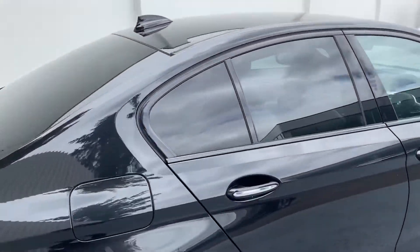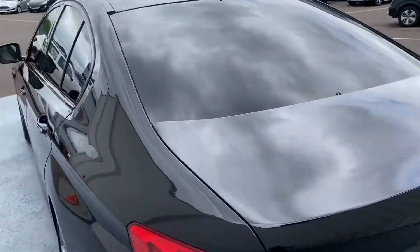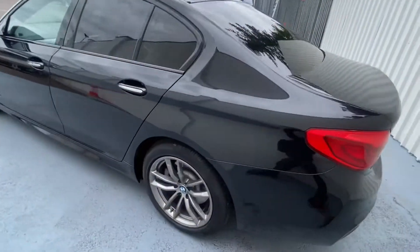You have privacy glass at the back, and you also have your parking sensors at the back of the car. Gorgeous looking car.